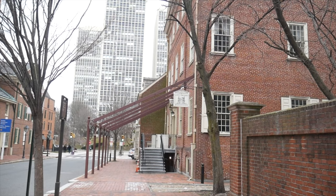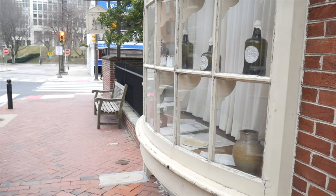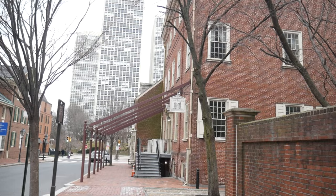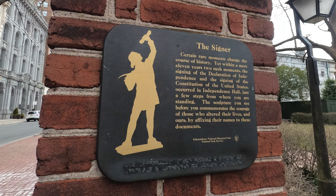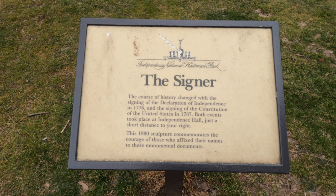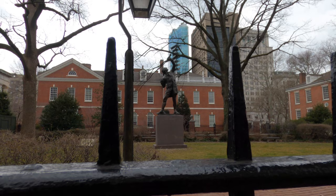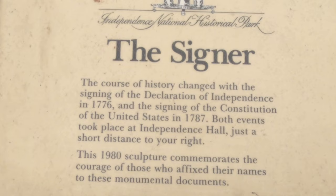Now we're passing by City Tavern, where America's founding fathers dined — George Washington, John Adams, Thomas Jefferson, and Benjamin Franklin, just to name a few. You might also pass by the Statue of the Signer, just a short walk behind Independence Hall. You can explore the small, peaceful garden or read a little history about this bronze statue, which is one of the symbols honoring the signing of the Declaration of Independence.